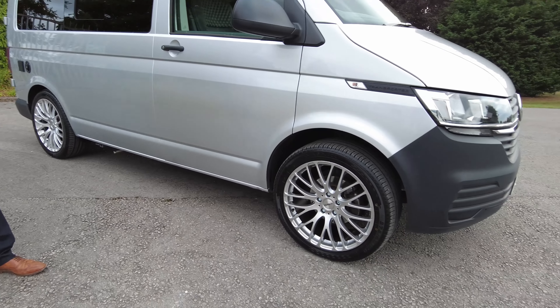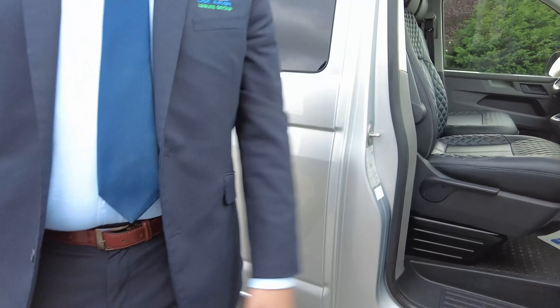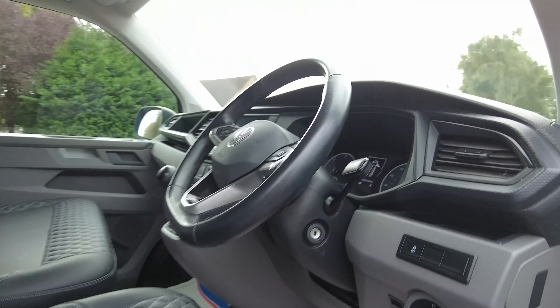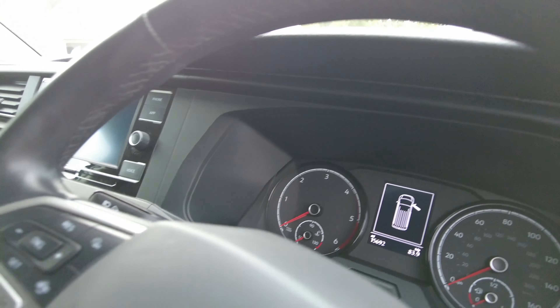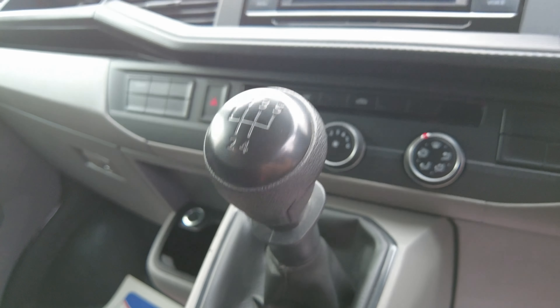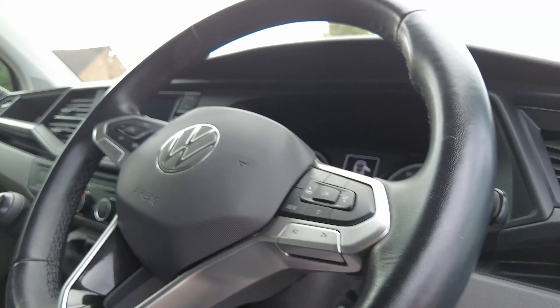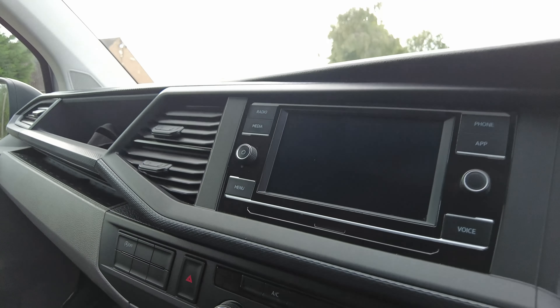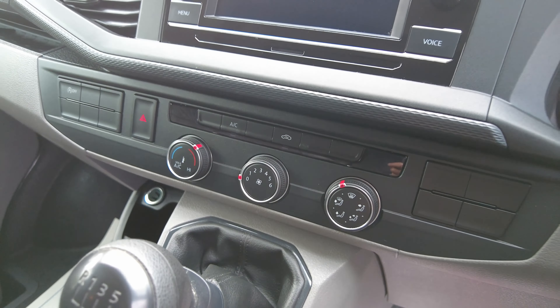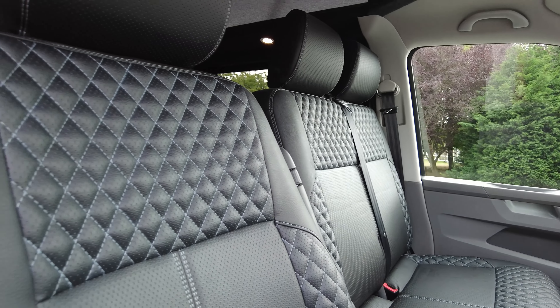The first thing you'll notice is the 20-inch alloy wheels. A quick glimpse inside the cab — as mentioned it's done just over 15,000 miles. It's a five-speed manual gearbox. We've got cab aircon, USB points, all your steering wheel controls, cruise control, and a screen in the center with Apple CarPlay, so you can connect your phones — Android or Apple — to get all your apps through there. We've also got electric mirrors, electric windows, and really nice stitching in the seats.